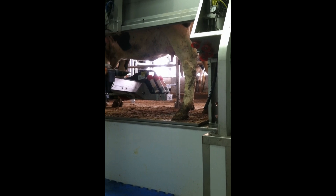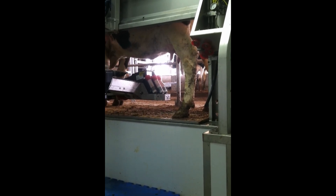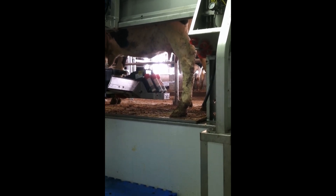With more than a decade of working with robotic dairies, his expertise is invaluable. Burdell typically stays with the dairy for the first two weeks of startup, and he says it's better to be there in person to answer questions that come up.